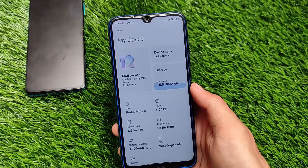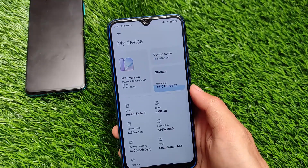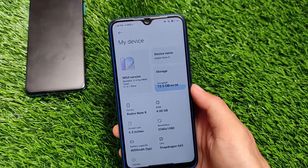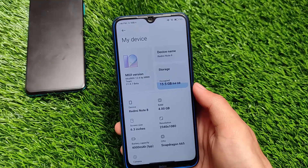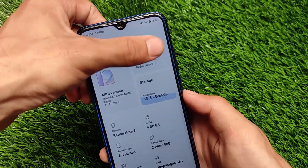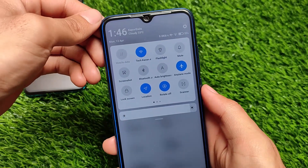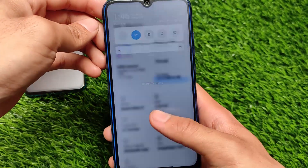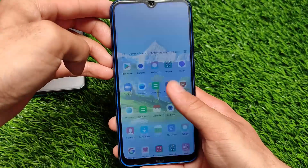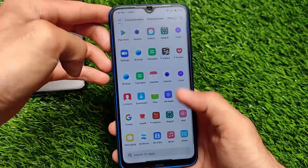This build is available for Redmi Note 8, which is what I have in my hands. This is one of the builds I was looking for — it's actually quite fast and quite smooth. I didn't get any major lags. I'm not a fan of MIUI and I also had a lot of lags with Xiaomi EU, especially on Redmi Note 8 even with the 4GB RAM variant. But yes, this build is actually quite good and fast enough.